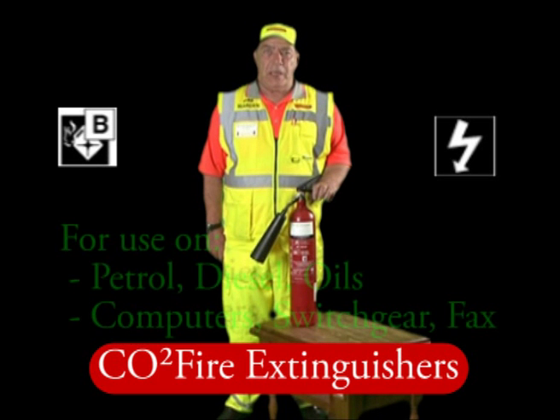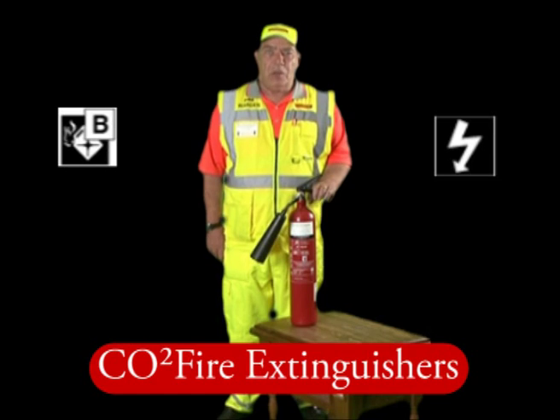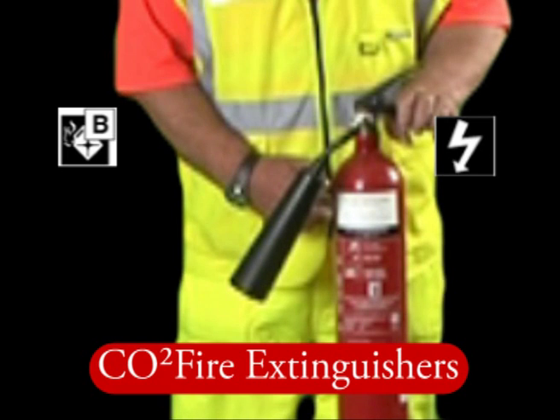CO2 will put out liquid fires and electrical fires. One of the biggest advantages with CO2 is it's clean and no mess. You can always tell a CO2 extinguisher by the black horn and by the black colour coding on the extinguisher.